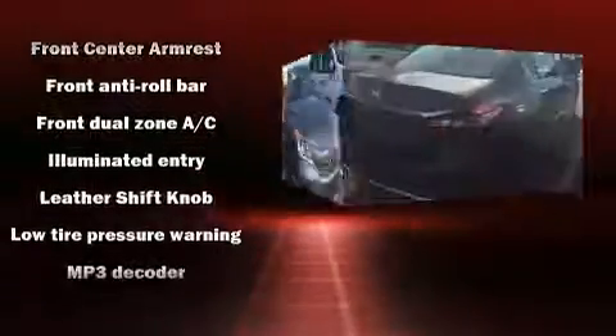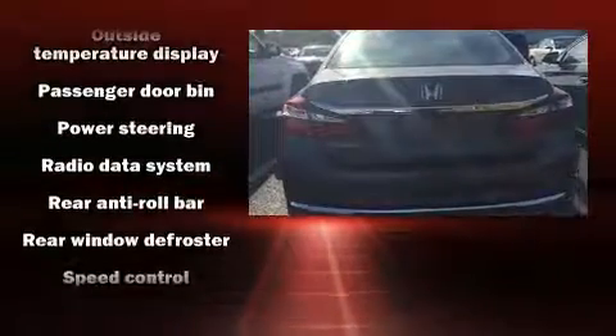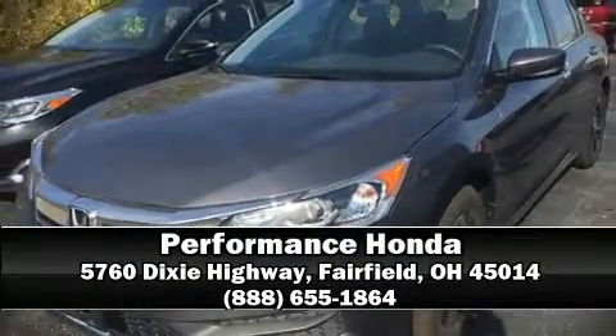A panic alarm and four-wheel disc brakes with ABS are also included. Electronic stability control ensures solid grip on the road surface no matter how challenging the driving conditions. Our knowledgeable and professional sales reps are here to help you.